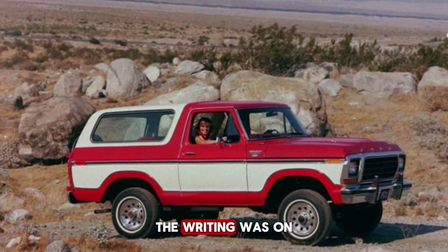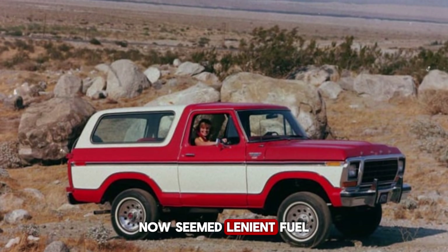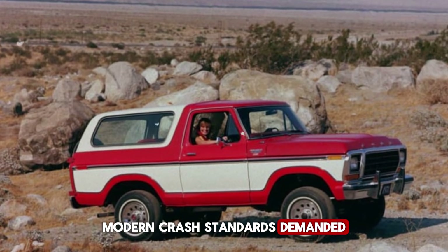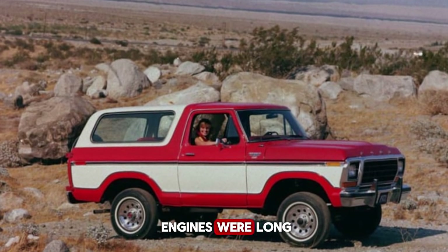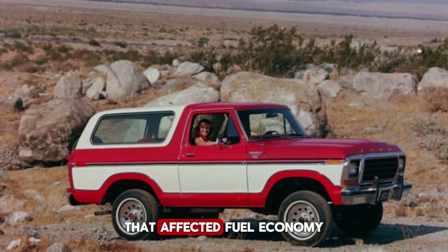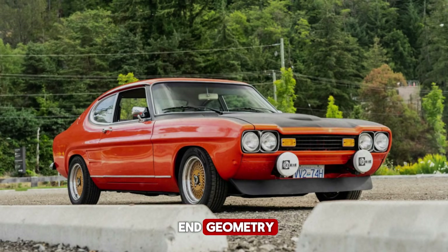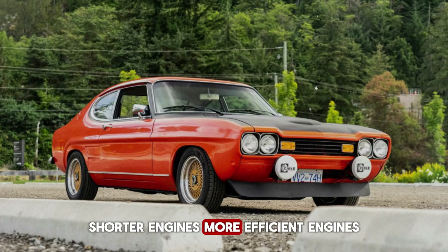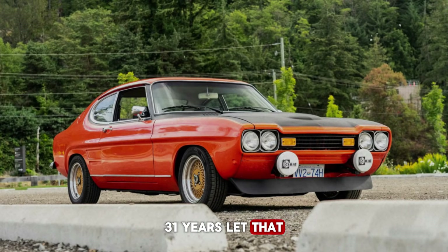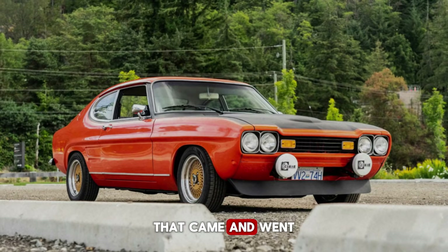By the mid-1990s, though, the writing was on the wall. Emissions standards tightened again — the regulations that had seemed strict in the 1970s now seemed lenient. Fuel economy rules got stricter, every gallon mattered more, packaging mattered more. Modern crash standards demanded crumple zones and specific structures. Inline engines were long — they needed space that modern trucks couldn't spare. They were heavy, affecting fuel economy and payload capacity, and hard to fit with modern crash standards that demanded specific front-end geometry. Ford needed lighter, shorter, more efficient engines. The 300 was officially retired after the 1996 model year. 31 years.